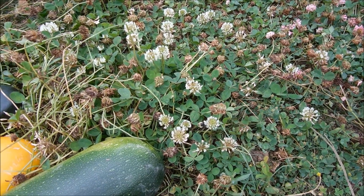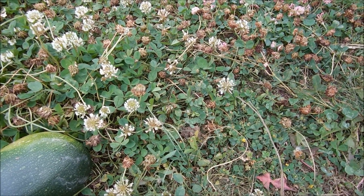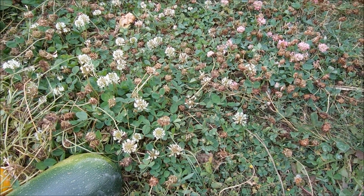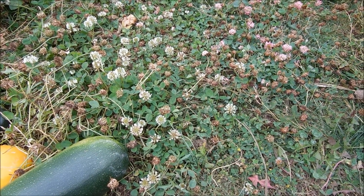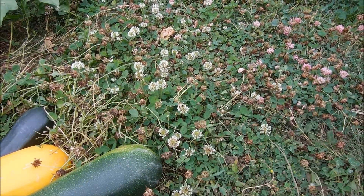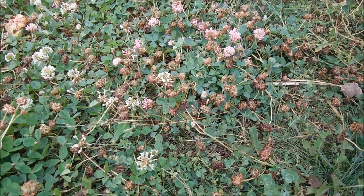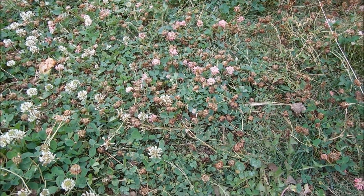I want to show you guys real quick our zucchini and squashes. But look — we have bees all over our homestead. If you look at our ground cover, we really don't have grass. We keep things as natural as possible. We've got little clover patches all over the place, and what does that do? It draws in the bees. We love the bees — they're good for nature and for all our plants.